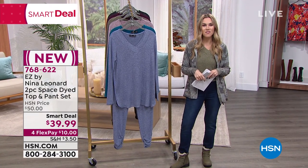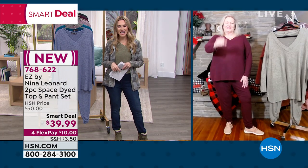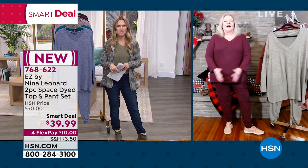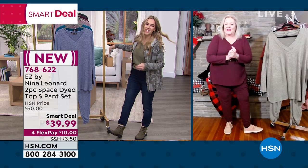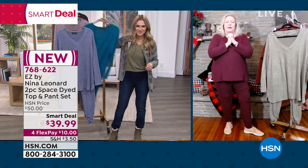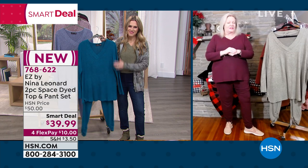Let's bring in the president of Nina Leonard Fashions, this New York-based fashion brand — Kate Vandell. Hey Kate, you've been busy the last 24 hours. She passes on her condolences to Deb — our prayers are with her.